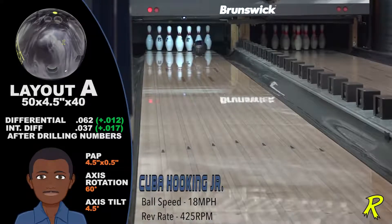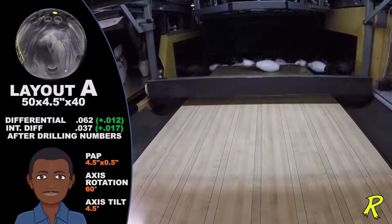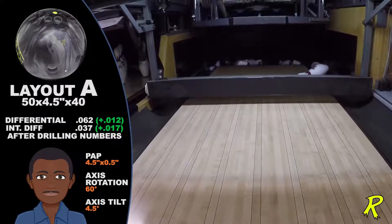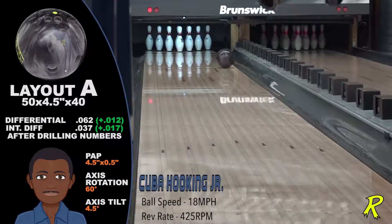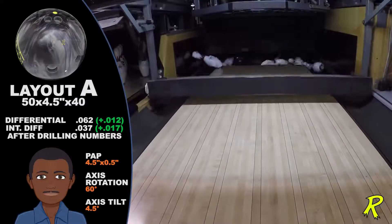The Katana's carry percentage is through the roof. Swishers, half-pocket hits, flush strikes, and messengers are all common strikes for the Katana. Down-lane pop is prevalent with all our bowler styles.